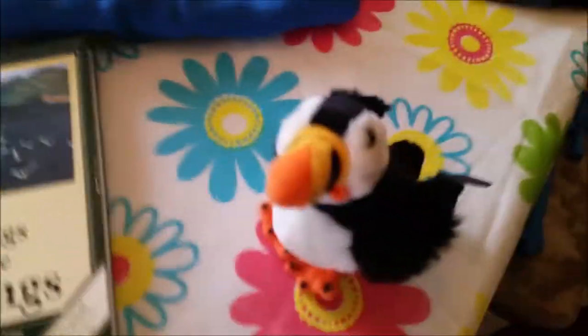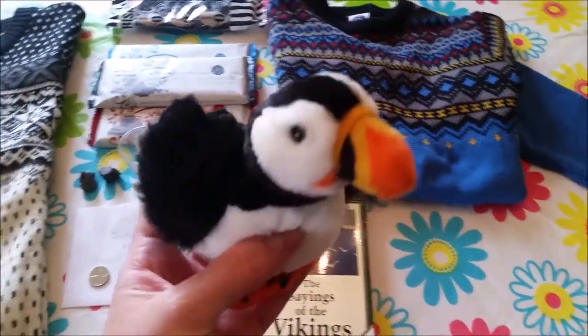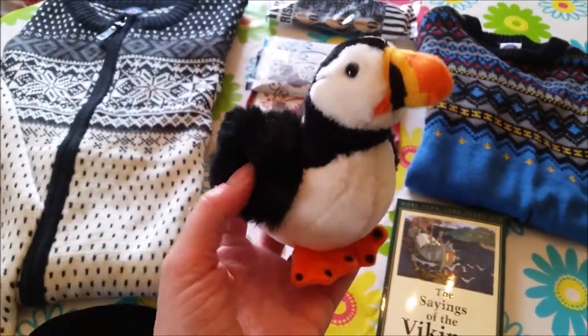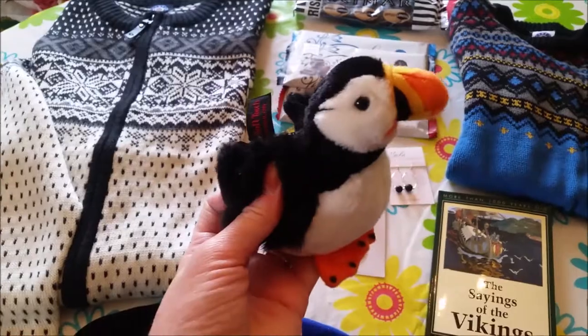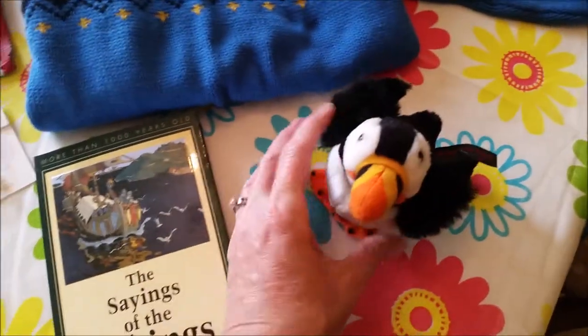The two little boys also got this cute little Puffin stuffy. As you know, Iceland is full of those little cute Puffins, and my mom said there's lots of Puffin souvenirs, so she brought the boys little Puffin stuffies. Those are so cute.